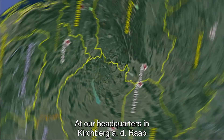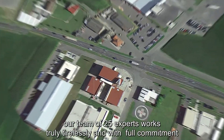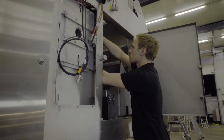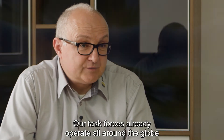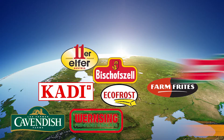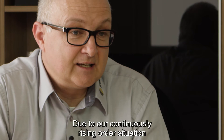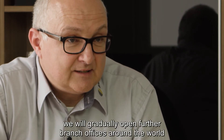At our headquarters in Kirchberg an der Raab, a 25-person team of experts works with tireless dedication on the continuous further development of our technology. Our specialized units are now active across the entire globe — in 20 countries and for 60 clients. Due to the ever-increasing volume of orders, we will successively establish additional branch offices worldwide.